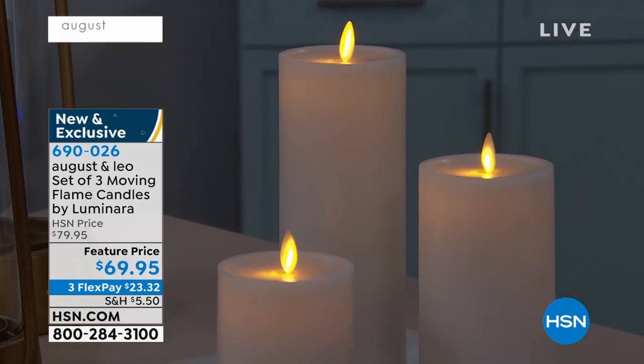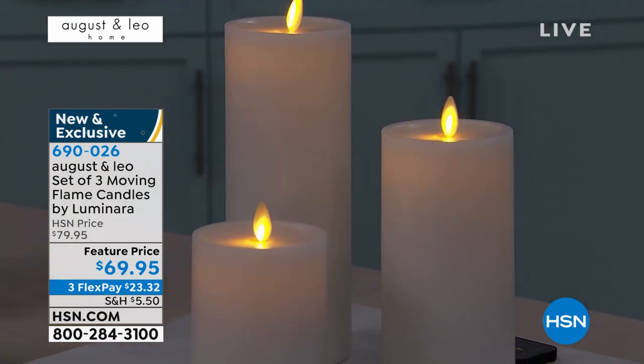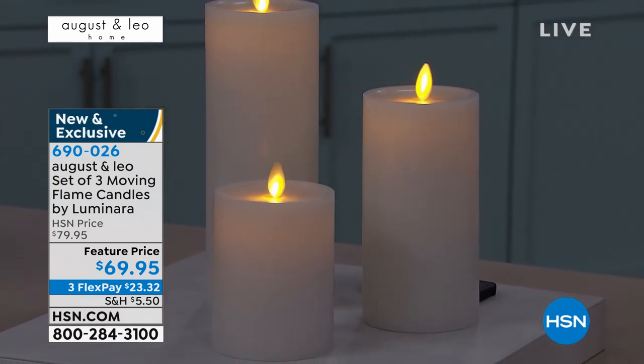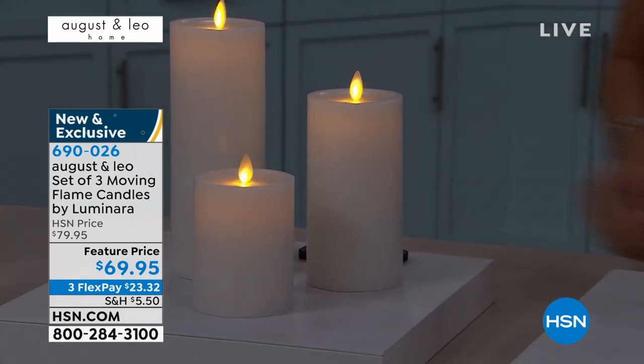You can choose today either the white that you're seeing, and remember, everybody's getting a set of three. These are high quality candles that you'll own forever. All you do is add the batteries — two C batteries in each. You're getting one that stands four inches tall, six inches tall, and eight inches tall.